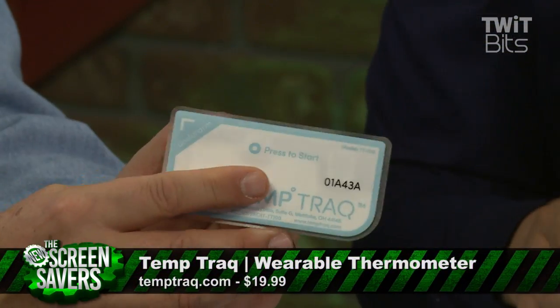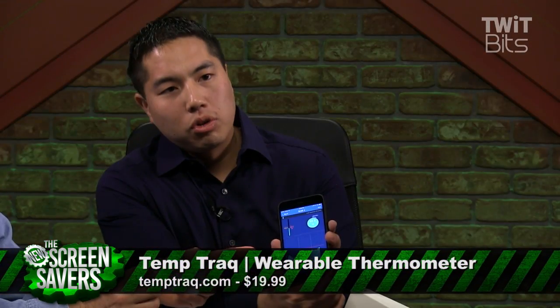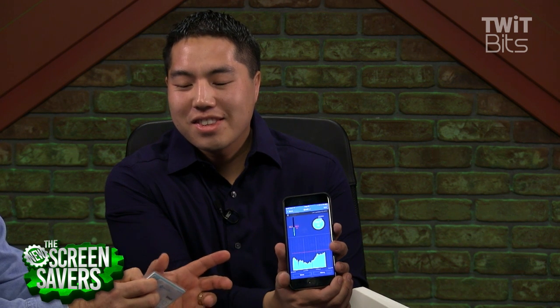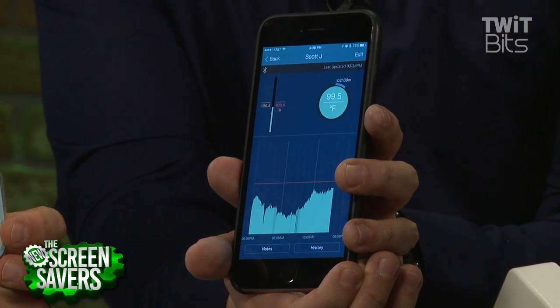What else do you have? This next one is called TempTrack. It's a tiny patch worn under your armpit, and it tracks your temperature continuously for 24 hours. I've actually been wearing one for the past 24 hours, so we know how hot you are. I'm normal. Does this track your body temperature, your 98.6? It's body temperature — it's a pretty good place to measure that.